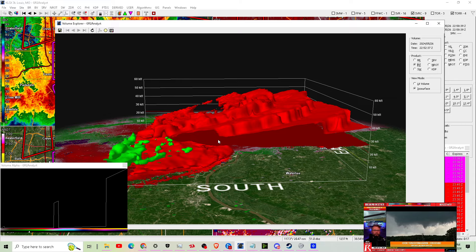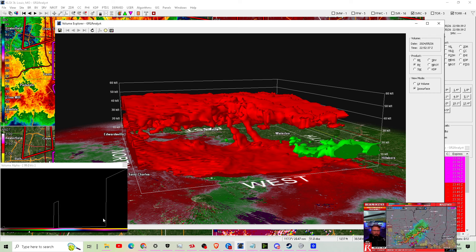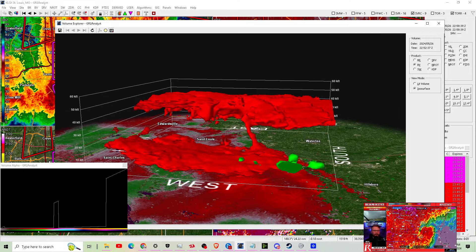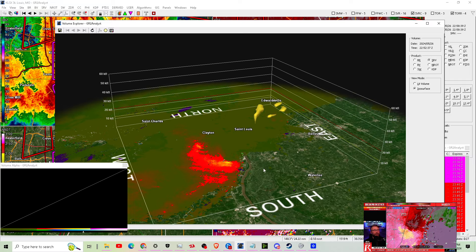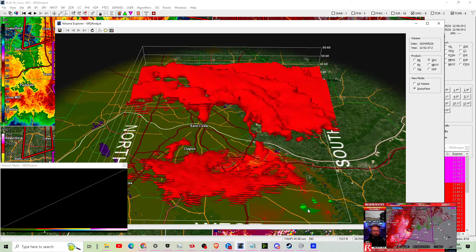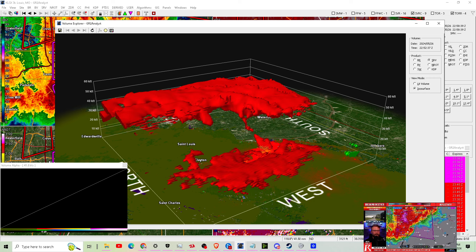We have a confirmed tornado on the ground in Missouri south of St. Louis near Columbia — a damaging tornado ongoing right now. It just crossed over the Jefferson Barracks Bridge and is now going towards Interstate 255 where it forks off to Highway 3 near Columbia. This is going to impact very highly densely populated areas between Phelps and Bluffside, continuing up towards Belleville and O'Fallon in Illinois. Take shelter now — this is a dangerous tornado.